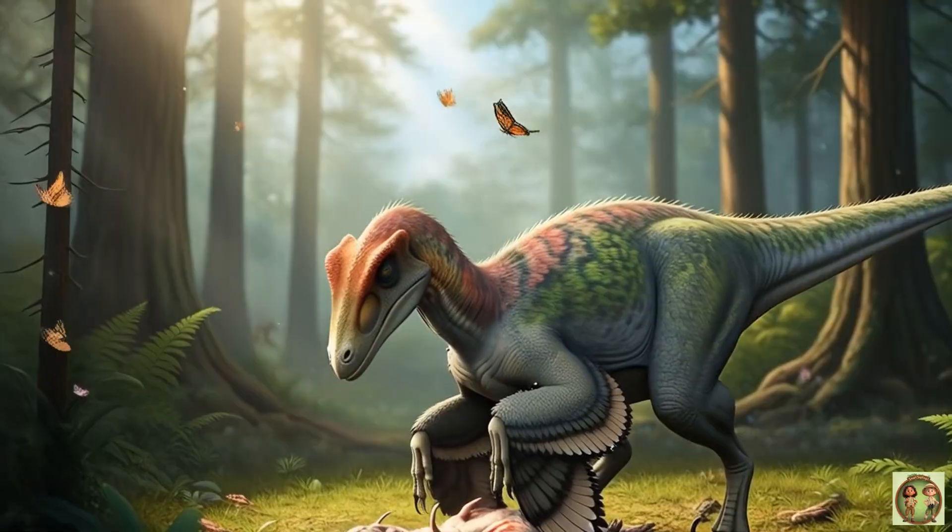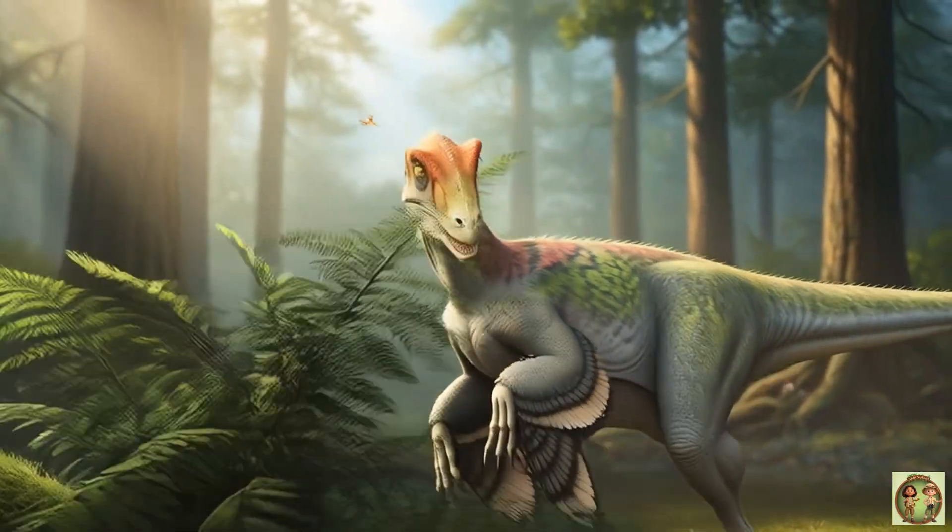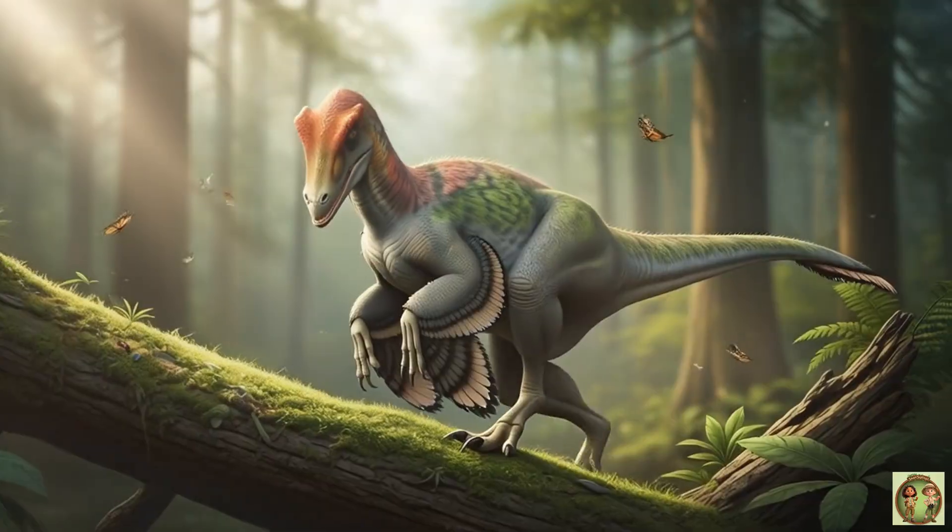Deinonychus was a meat eater. It loved big plant eaters for dinner! Don't worry, it's full now!